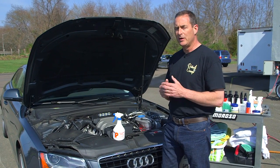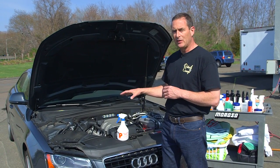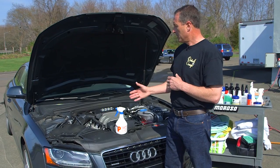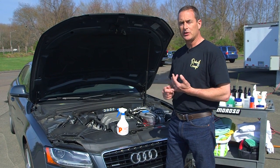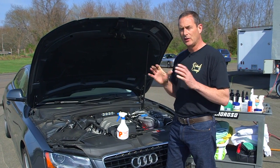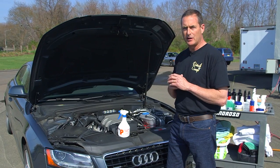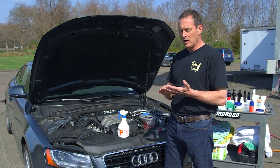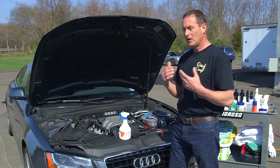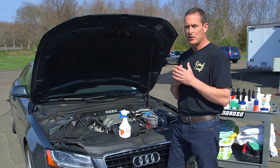The reason you want to do that — one of the reasons — is of course it's going to maintain its value better. It's going to have a nice appearance when you open the hood. But a cleaner engine is going to reduce corrosion, which is vitally important. And it's going to allow you to look at the engine and see if there are any leaks developing. So it helps maintain it, helps you assess the condition, and it's going to reap a lot of rewards in resale and the value of the vehicle.